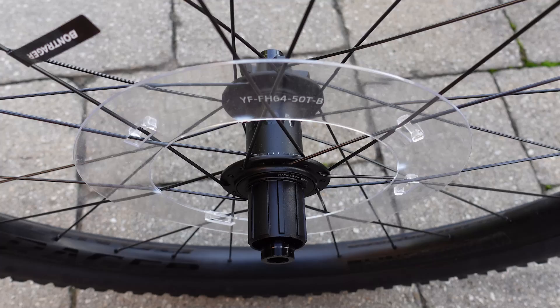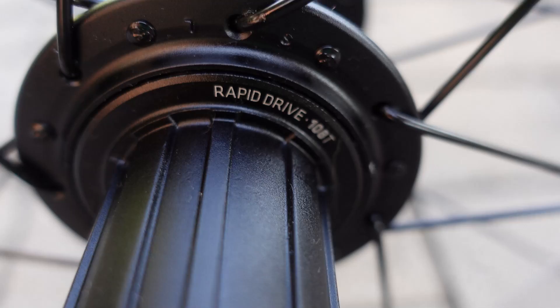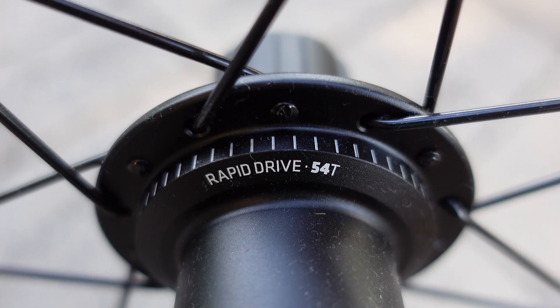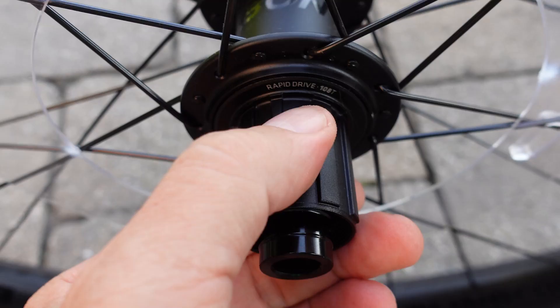The rear hub is Boost also, thru axle only. If you look carefully here you're going to notice Rapid Drive 108T — that refers to the points of engagement. This 2021 model only has 54 points of engagement but can be upgraded to 108. The new 2022 version comes with 108 from the get-go.